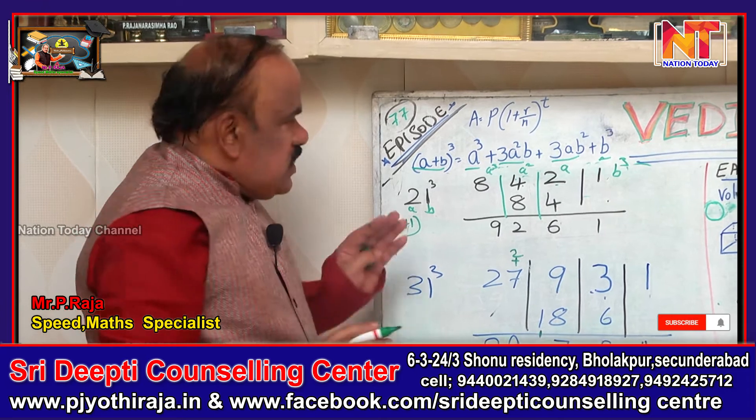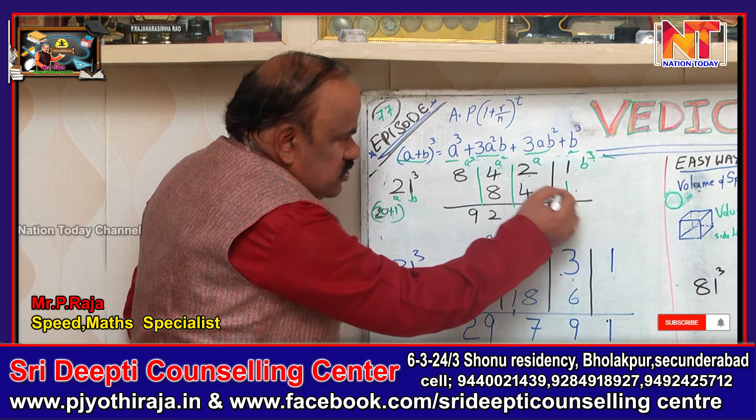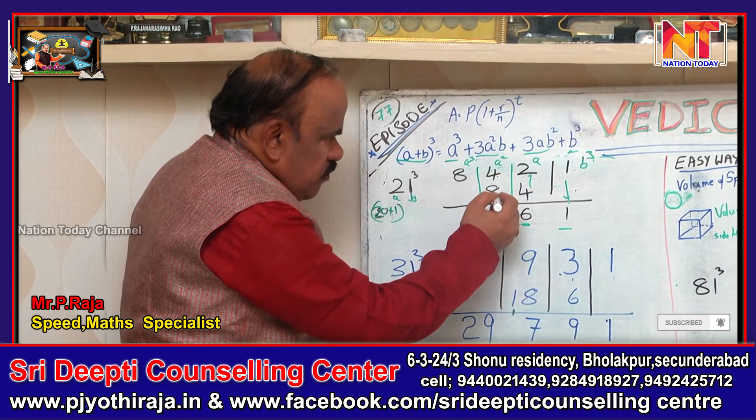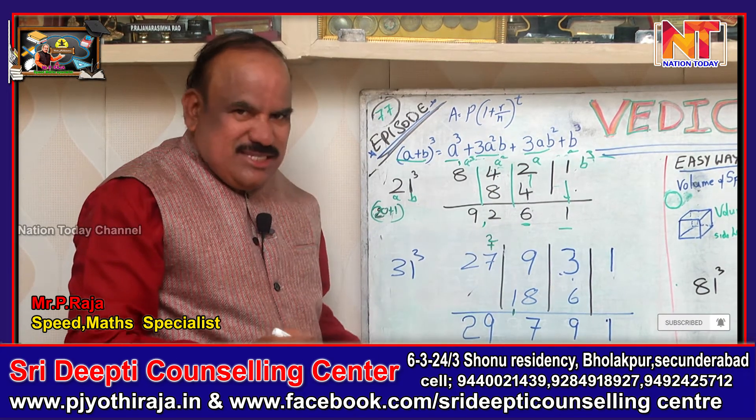So if we double it, we balance it. We have 1 and 1: 2 plus 4 is 6, then 8 plus 4 is 12. Carry 1, so 1 plus 8 is 9. Therefore 9261 is the answer for 21³.